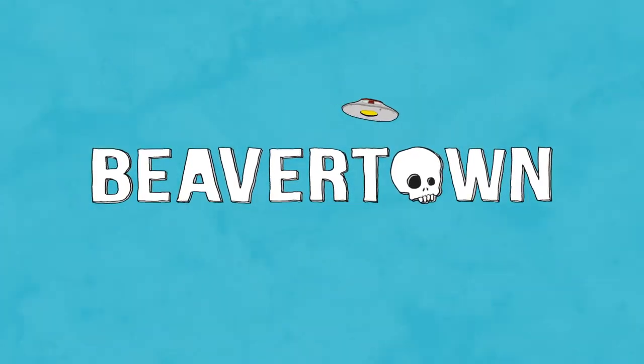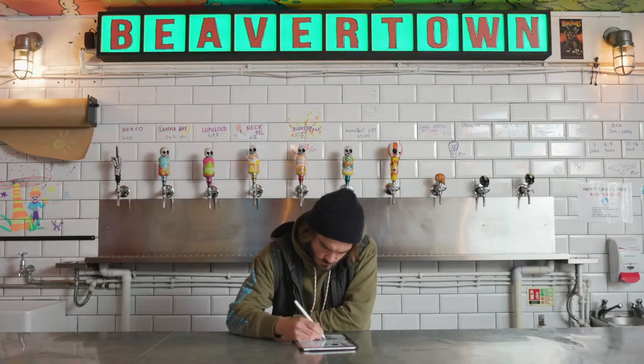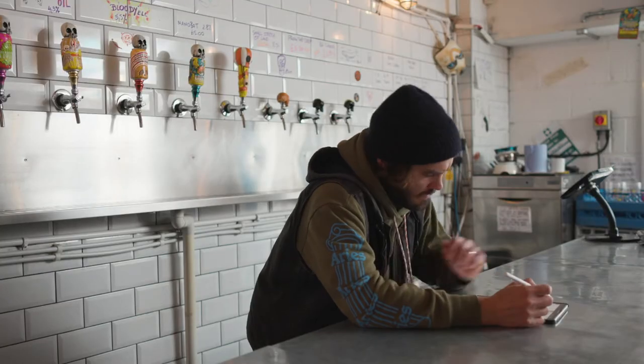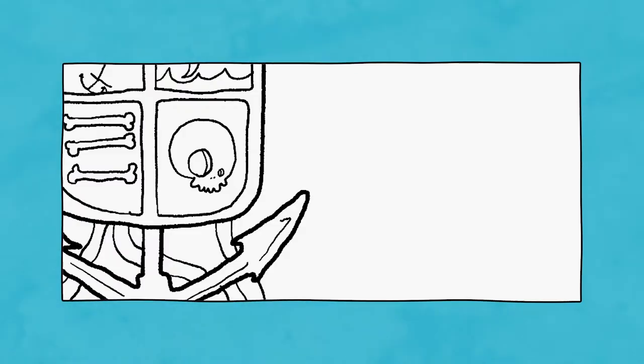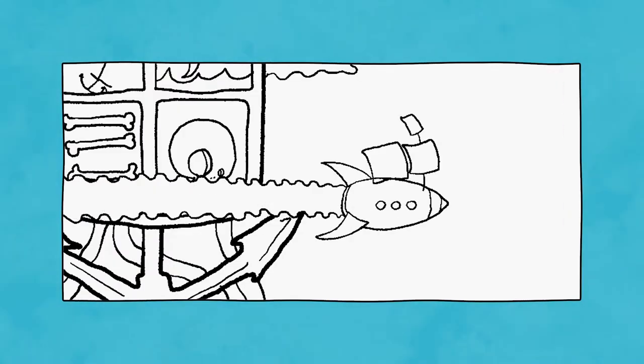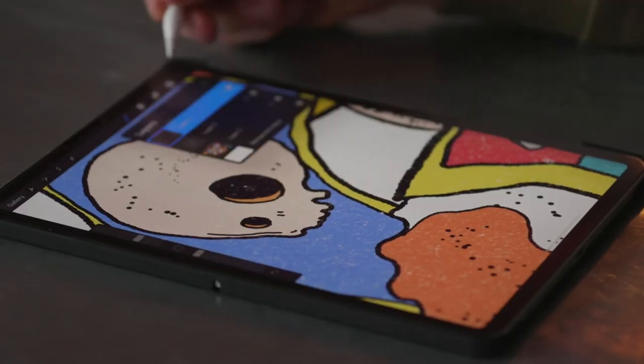The Trafalgar Tavern — the brief was quite tight. It was a reimagined pub sign, drawing its history from the heritage of the area. It's directly on the river, with the naval college just down from there, and the Battle of Trafalgar plays a huge part in the interior of the pub. I swapped out the naval ships for rocket ships, which is part of our branding. We've got a little skeleton Nelson — it felt like a really delicate kind of history of it.